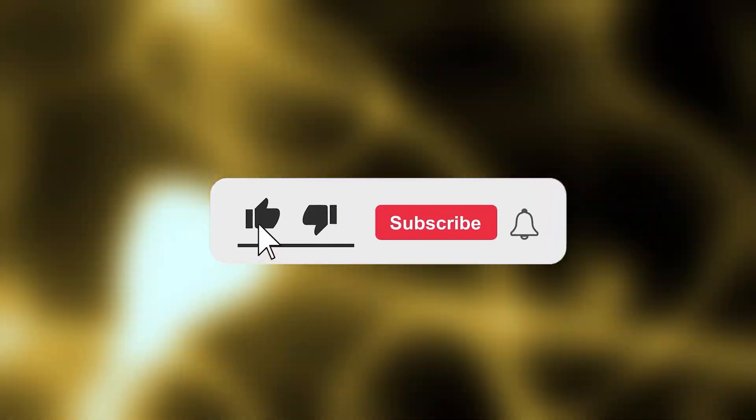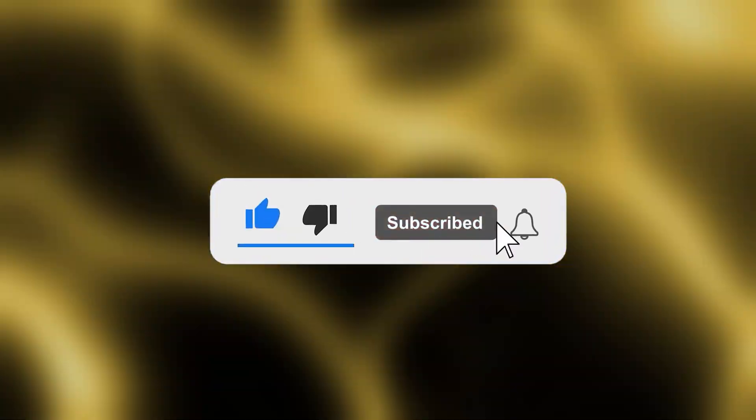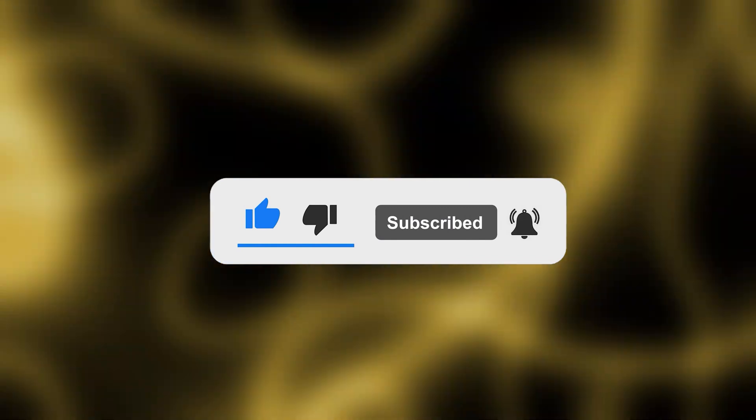Thank you all for taking the time to watch our video today. If you found it helpful or enjoyable, don't forget to hit the like button and subscribe to not miss out on similar content in the future. Share your thoughts in the comments section — we would love to hear from you. We truly appreciate your support and look forward to seeing you in the next video.